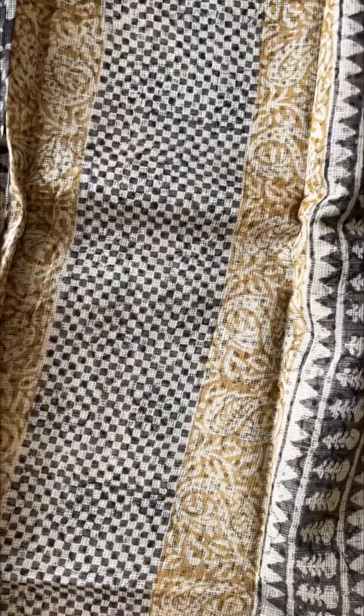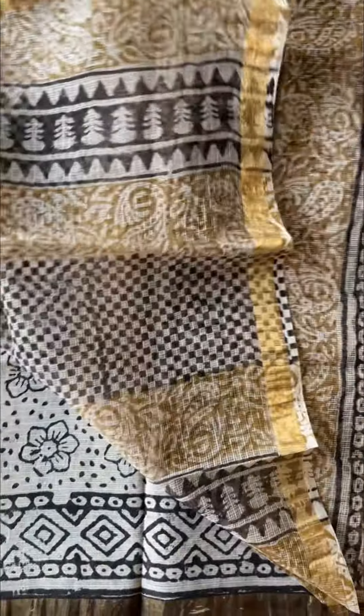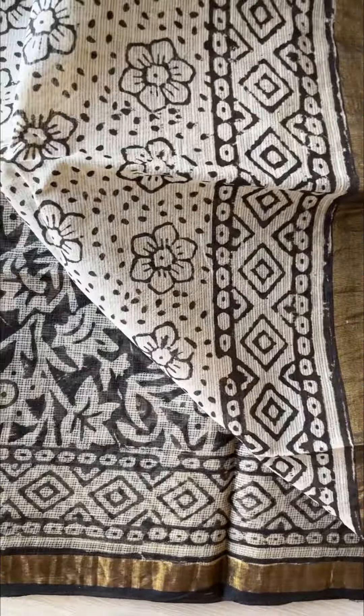That is another beautiful one — a black floral saree. That is the pallu, and the blouse is a black and white combination.